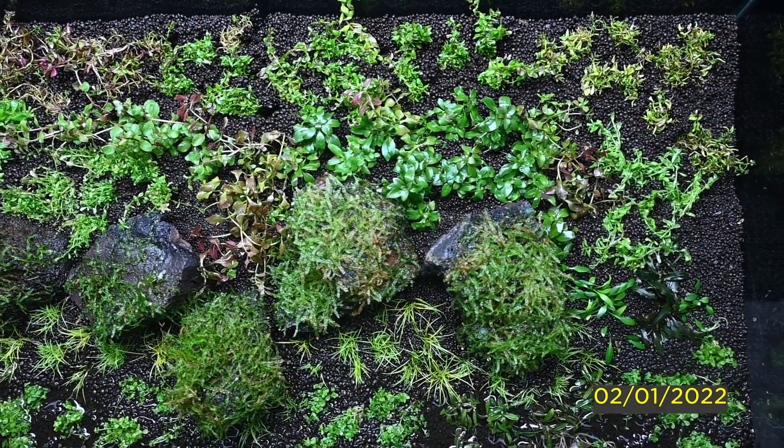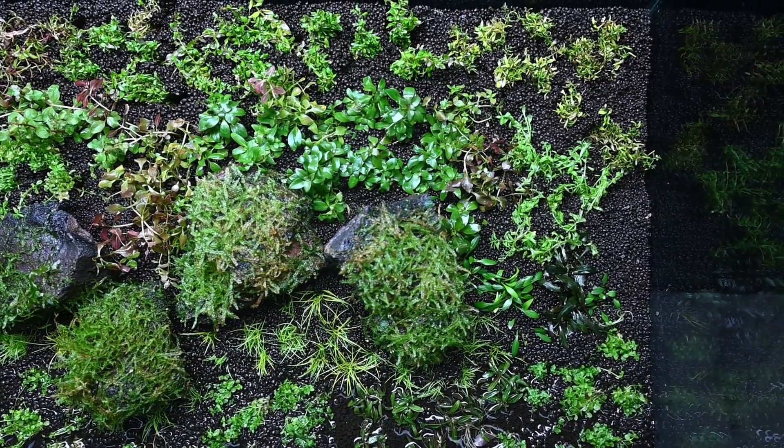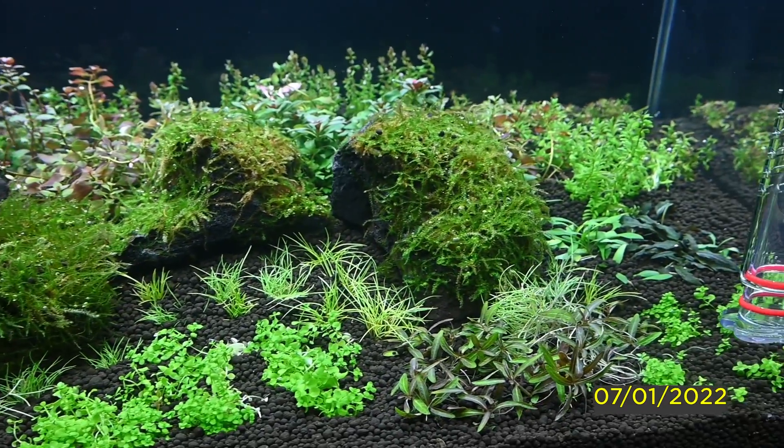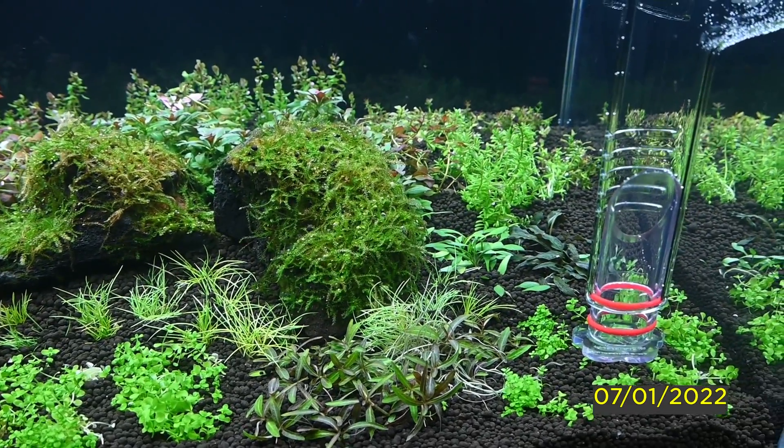We used a lot of aquatic plants. We will be able to see what the algae situation was in this tank. The algae growth was very high in the first five days. Around the 7th, we watched the algae growth remain very high.